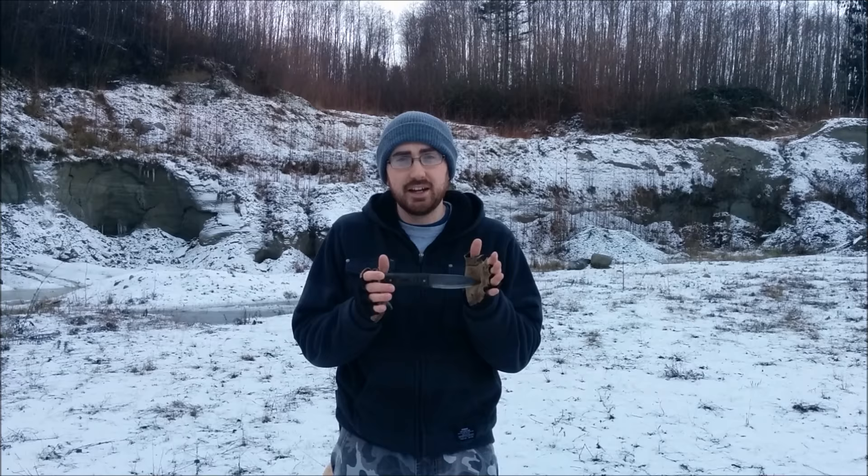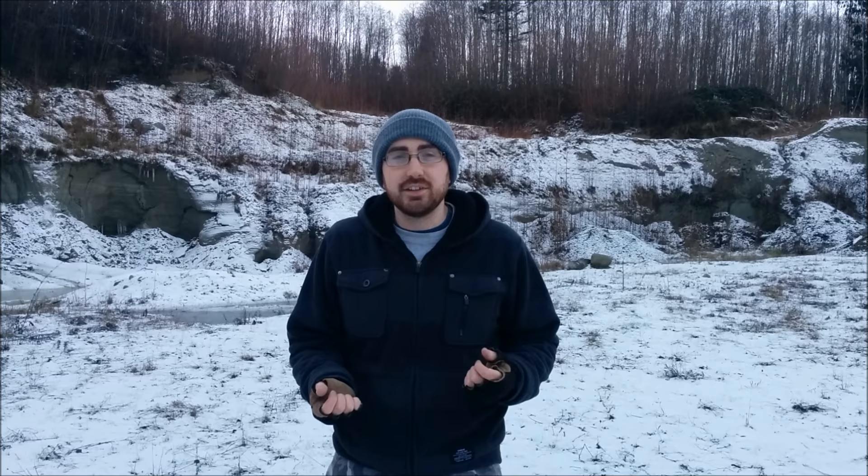First up, my number one survival item is a knife. I always carry a knife on me whether I'm taking my dog out or just out in some crown land. A lot of people will try to tell you that the best knife to have is the one you have on you, but reality is it better be a half decent one. You don't want to be bringing cheap stuff into the woods and relying on it. At least bring good quality knives out with you.